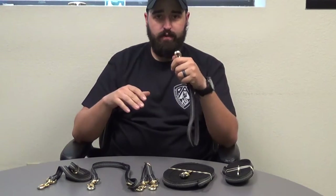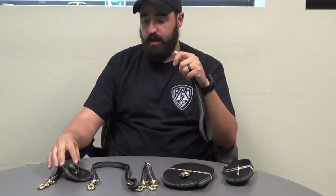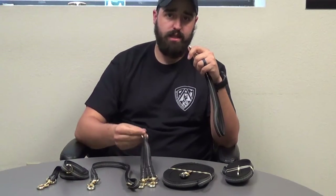These come in a variety of different sizes: three different sizes in the traffic leads, three different sizes in the waist leads, one size in the two-dog coupler. We have three different sizes for our agitation leads, and a couple different sizes in the long lines — that also comes in a 15 and a 30, which is your guys' favorite.